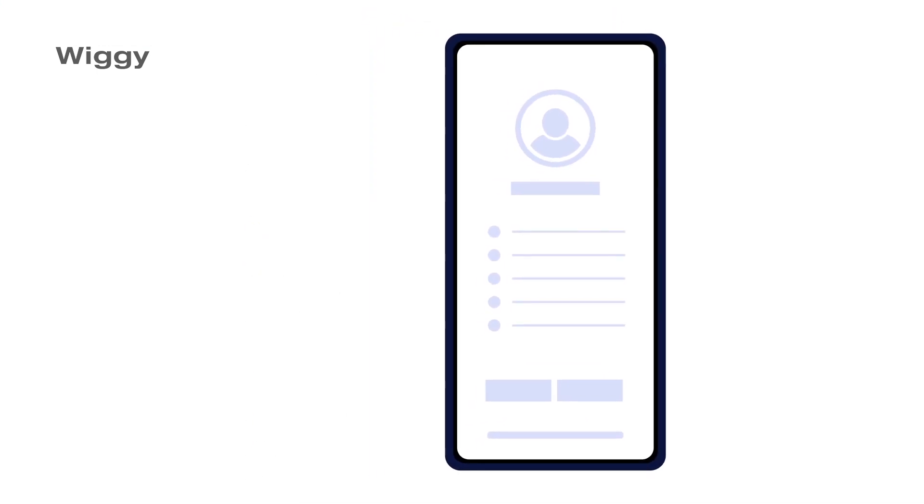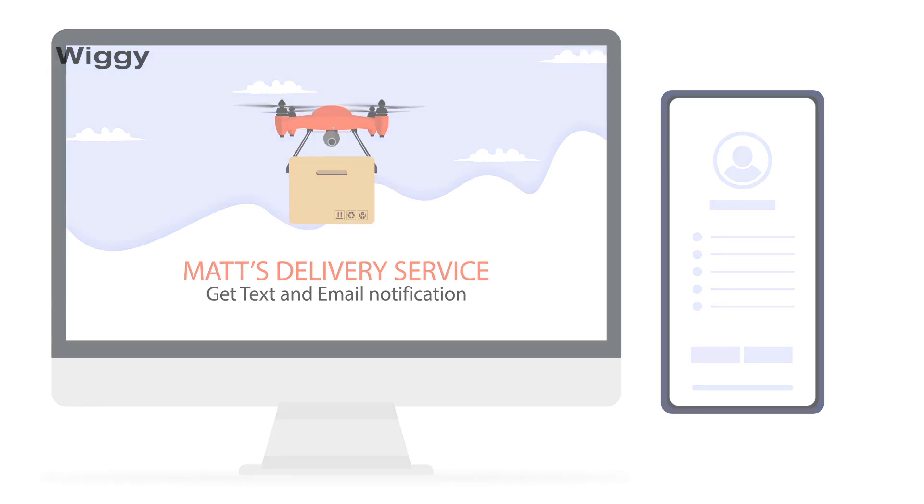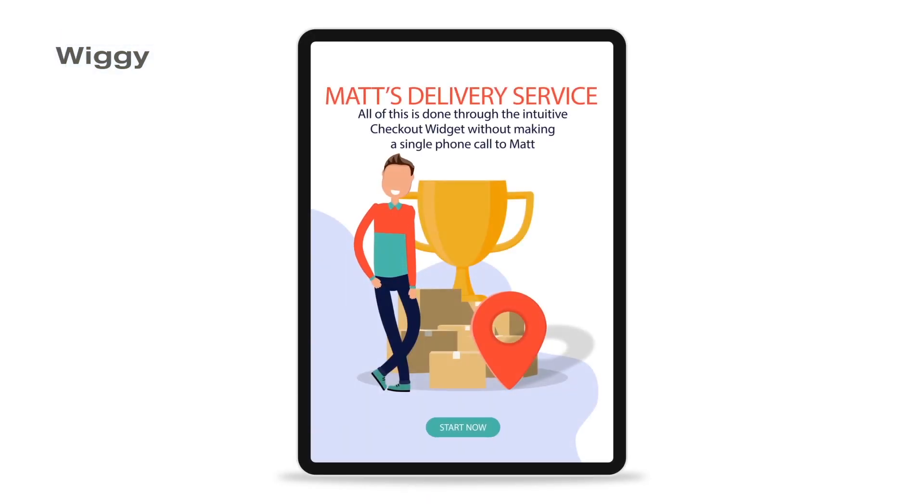Matt loved the fact that whenever there was a new booking, he immediately got notified via text and email. He could even track the booking using his custom Wiggy dashboard. All of this is done through the intuitive checkout widget without making a single phone call to Matt.